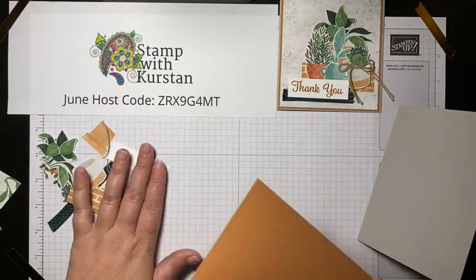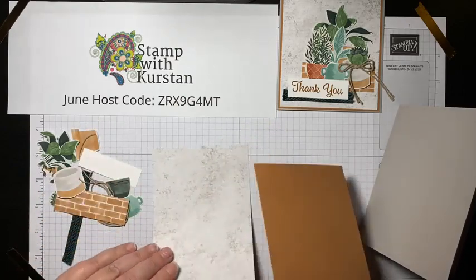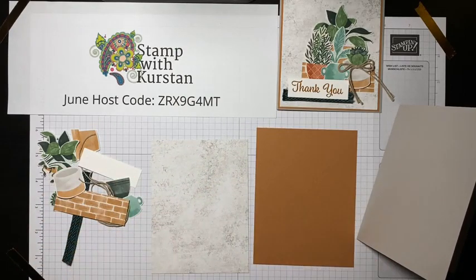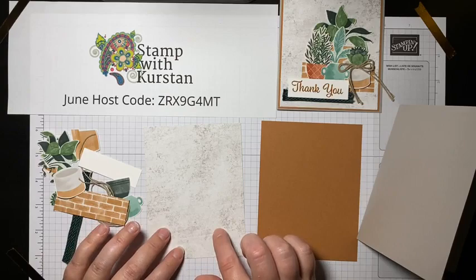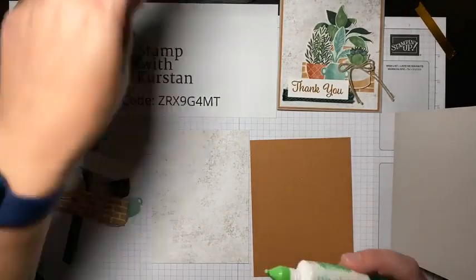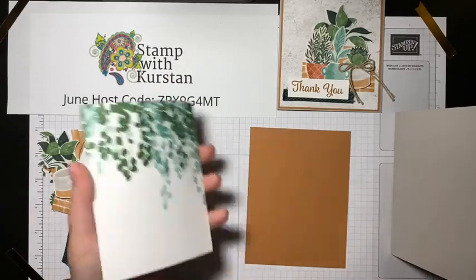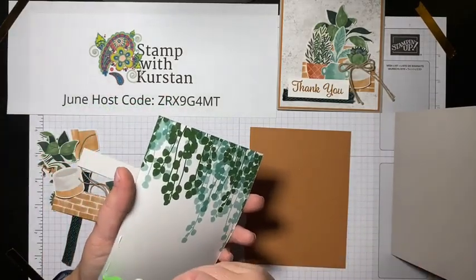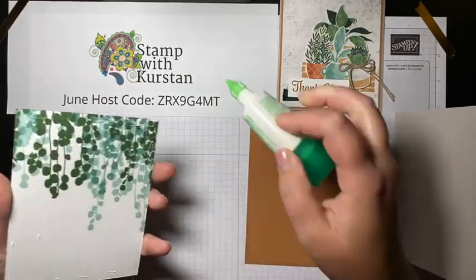I have my layers pre-cut. I've got my Cinnamon Cider layer cut to four and an eighth by five and three-eighths, and then my designer series paper is cut to four inches by five and a quarter. I'm just going to layer these together. I like using liquid glue when gluing paper to paper because it gives you that extra couple of seconds of wiggle room when you're layering things.